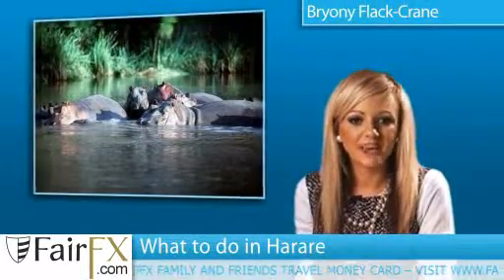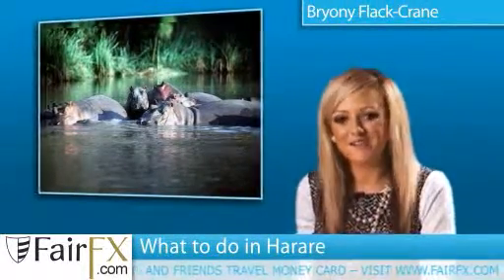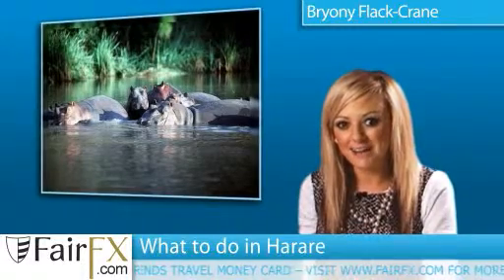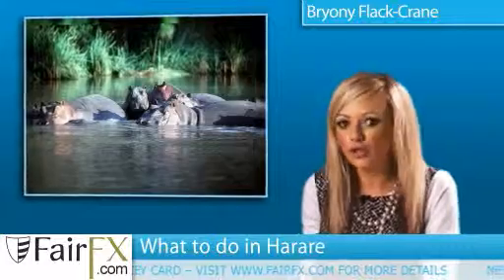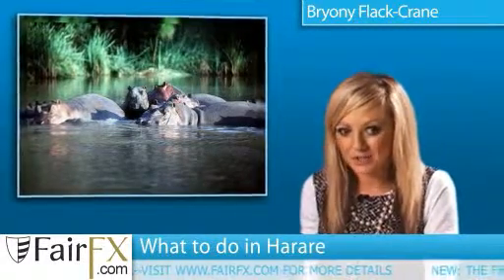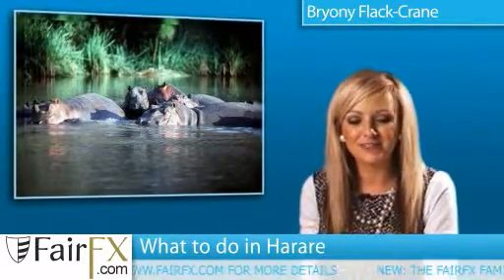Today we're going to talk about what to do in Harare, brought to you by Fairfax.com, great value travel money on a card. Zimbabwe's biggest city and capital is a place not usually frequented by tourists, so as a result you can expect royal treatment upon visiting.